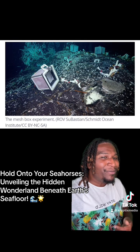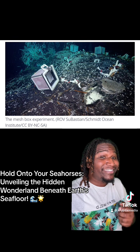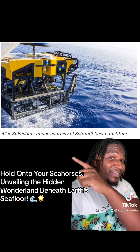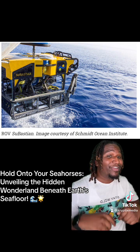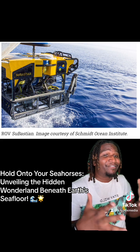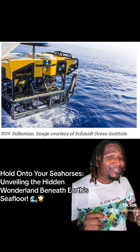And guess what? To prove their point, these scientists used a remotely operated vehicle called Sebastian. Here's the remotely operated vehicle named Sebastian — he's like the James Bond of the ocean floor. It's got all the gadgets and gizmos to explore the deep blue, making waves and giving the fish some serious camera time. Watch out Aquaman, Sebastian's diving in for a splashy adventure.